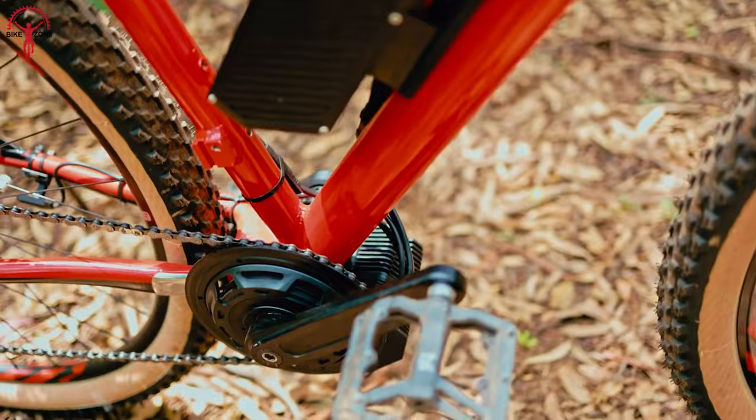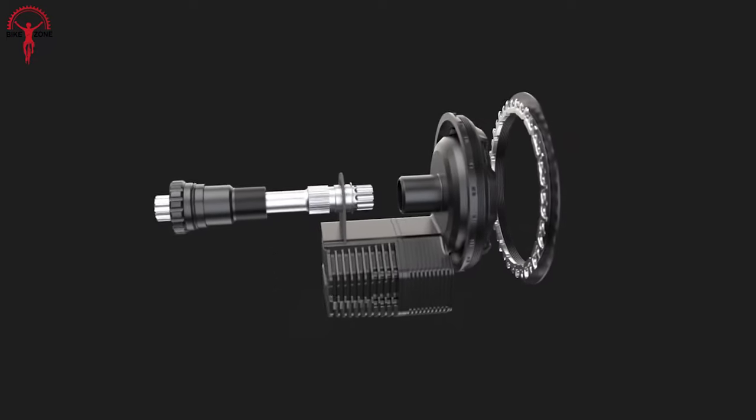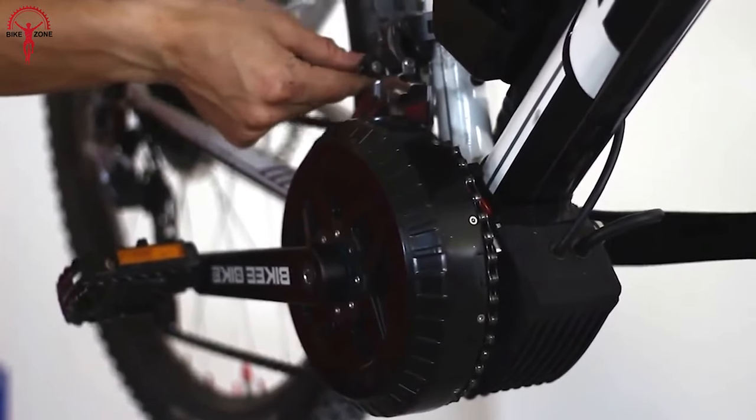In this video, we'll be counting down the top five best mid-drive e-bike conversion kits available today, so you can make an informed decision.